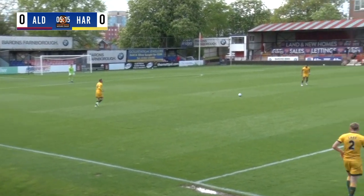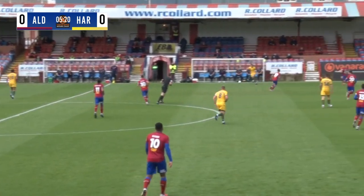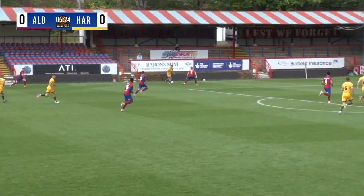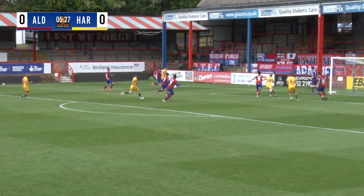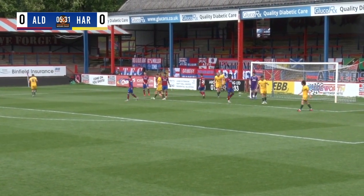You can see there, just the first sort of threat of a counter attack from Aldershot — they're going to really work that front four hard and try to get them forwards as much as possible. But Pools are in the ascendancy here. Now Reeshot on the left hand side, gets himself into the box and to the byline, looks to put it across, it's well blocked there by Kinsella. It's out for a Hartlepool corner.